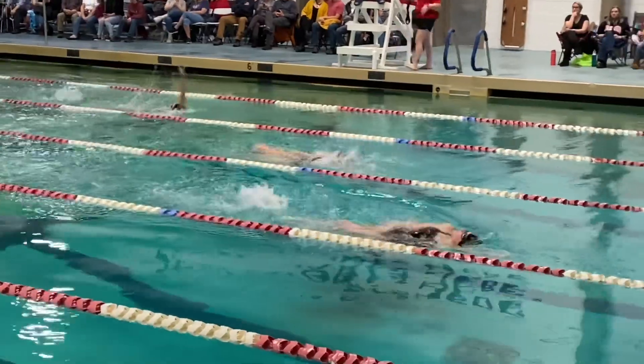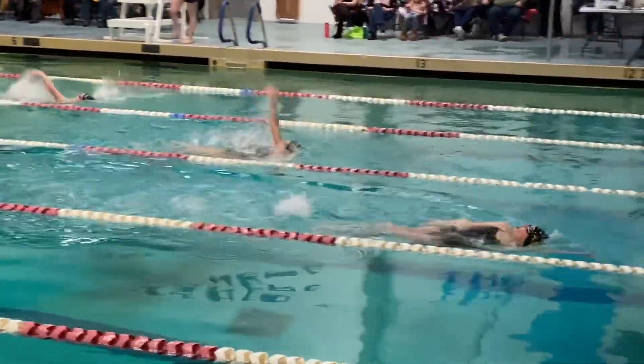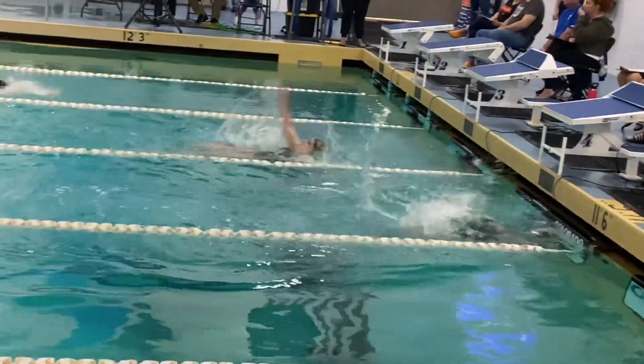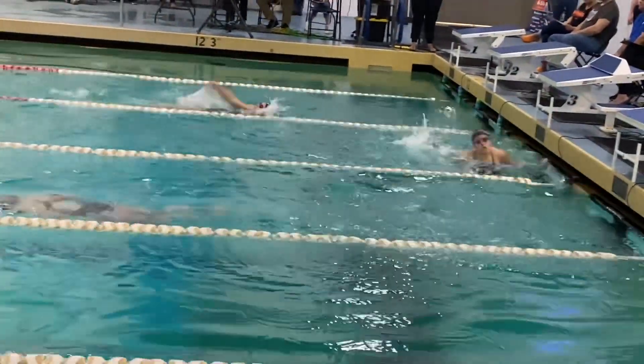Like an inner squad meet with them going after it. You see who's got the best condition in here at the end. Good turns, nice breaststroke pullout.